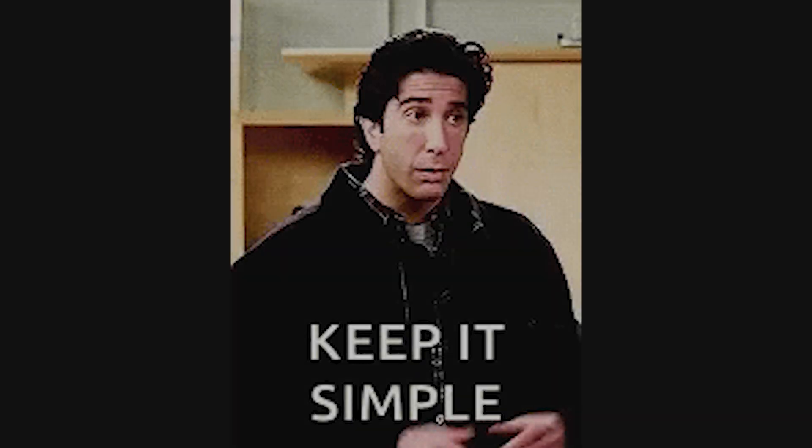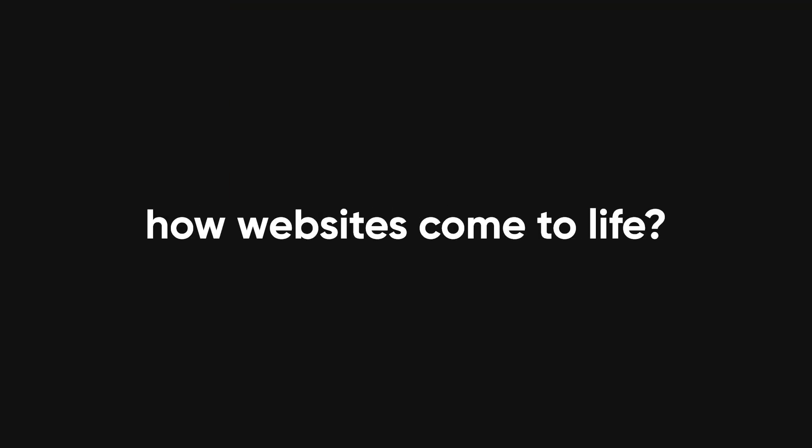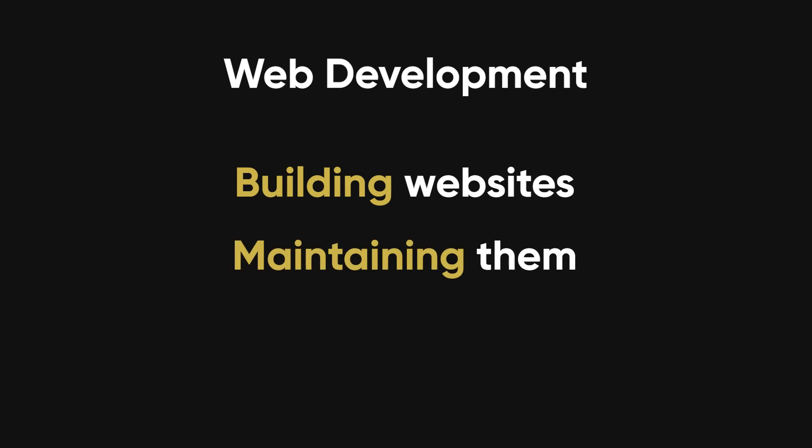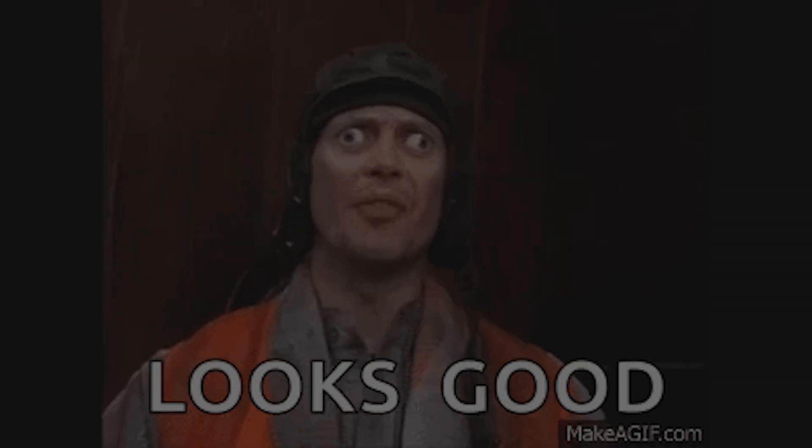Today, we're breaking it all down in the simplest way possible, so that by the end of this video, you'll have a clear understanding of what web development is and how websites come to life. Web development is the process of building and maintaining websites. It's what makes the internet function, from the way a page looks to how it processes data and responds to user interactions.